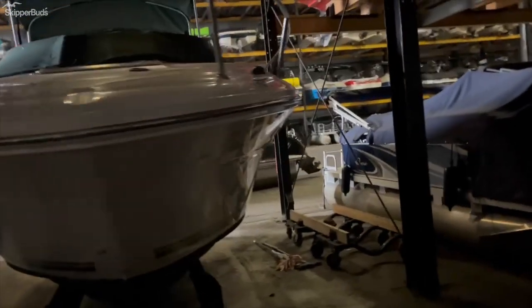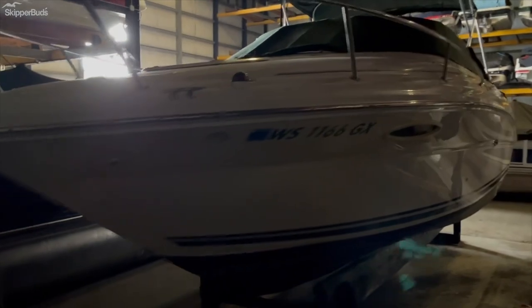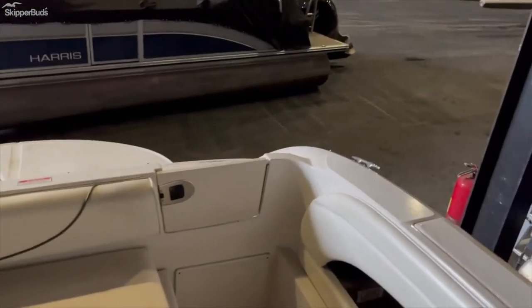Most recently, it's been in the heated storage building for the last two seasons. Stepping into the boat, you have a walkthrough transom.